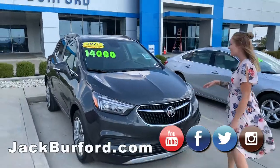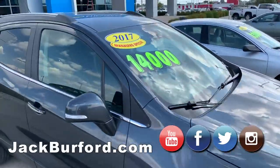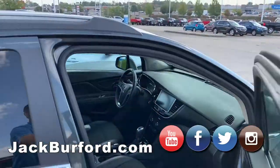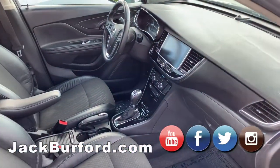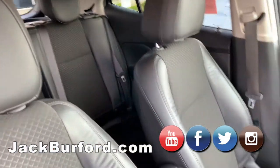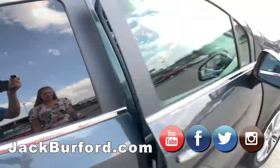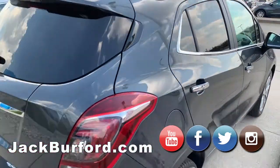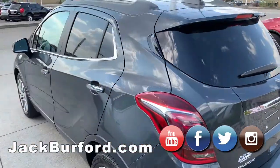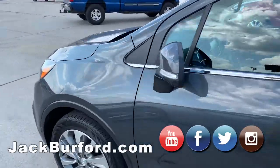And we have another 2017 Buick Encore. This one is dark gray, $14,000 flat. All these are going to be on a Manager Special. It has a leatherette black interior — it's almost identical to the other one, just in the gray color. All these have very low miles as well. Nice dark tinted windows and a roof rack on top.